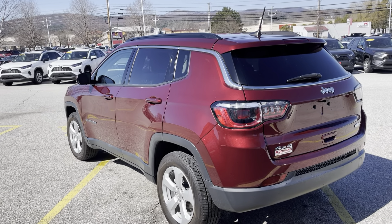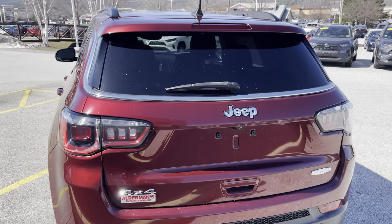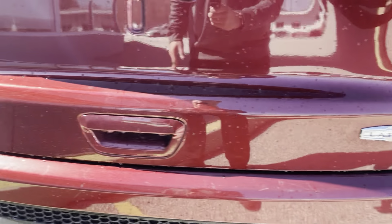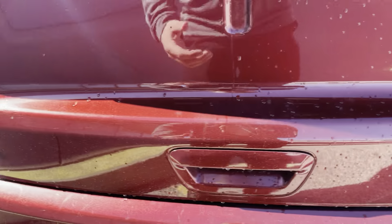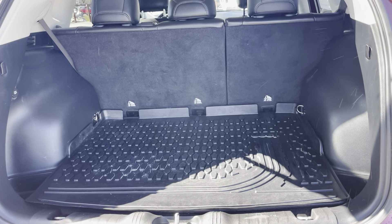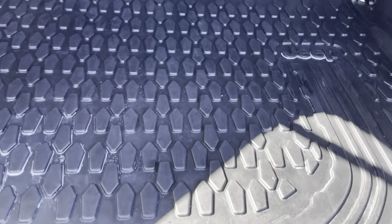Wow, this thing is shining in the sun. Again, a nice rugged look in the rear as well as some nice badging. Good amount of space in the trunk, and I like these floor mats — they are very, very nice.